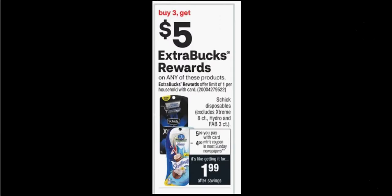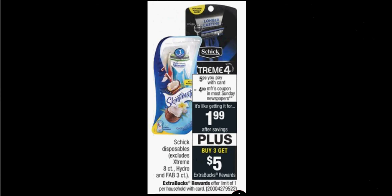When you purchase three Schick disposable razors, you'll get $5 back as an extra care buck. There's a $4 off coupon in today's Smart Source that limits you to two times you can use it. So if you buy three and use two coupons, you'll pay $10 out of pocket. Get the $5 back — it'll be like getting each one for $1.66.